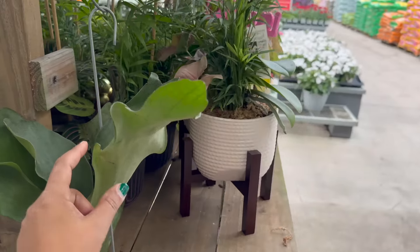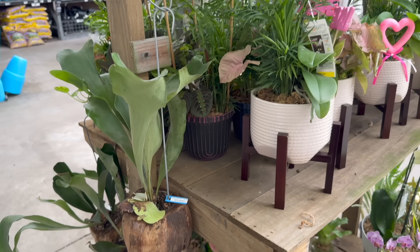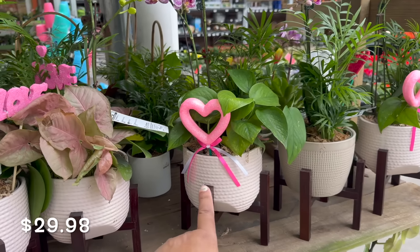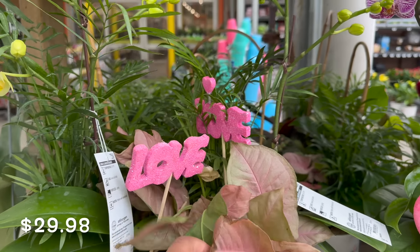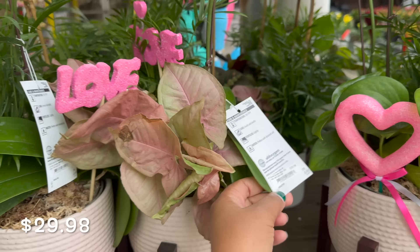They have this staghorn fern on a coconut for $19.98. And then they have all these arrangements — these look like they're out for Valentine's Day. They have these little hearts and love sticks on them. These are $29.98.